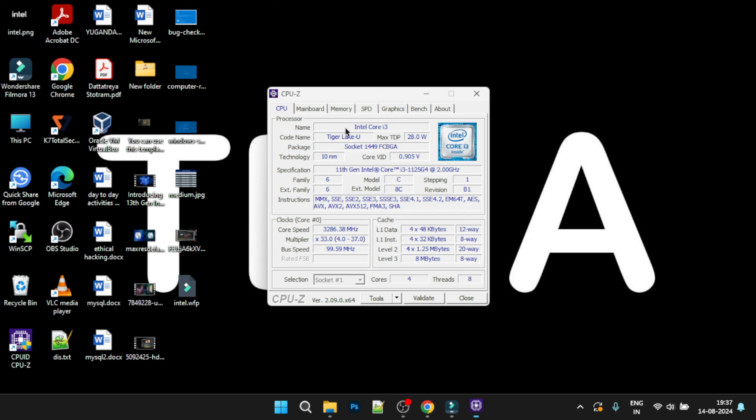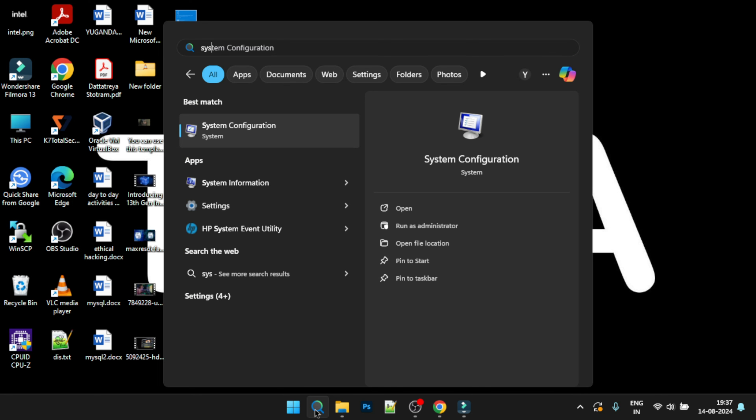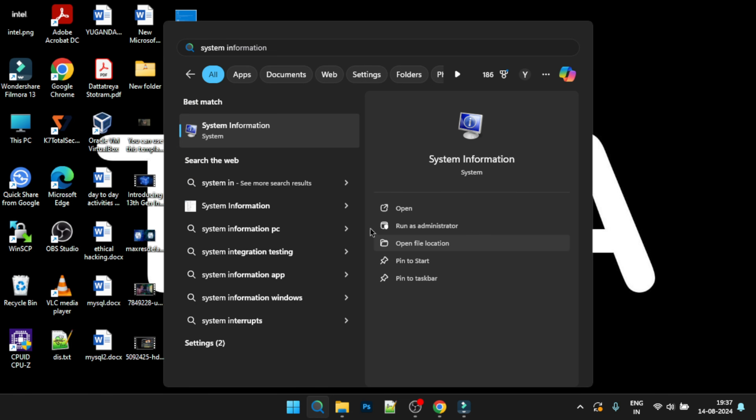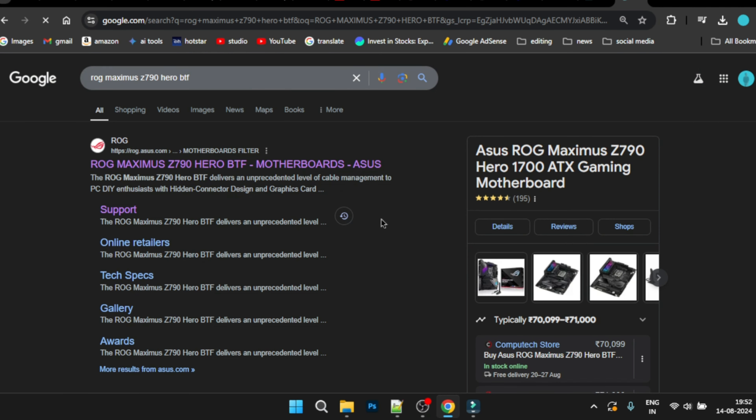If you don't know your motherboard's model name, there is an application called CPU-Z. Download it — it shows system information including the main board details. You will be able to find your motherboard model clearly. Copy and paste that model name into Google to find the correct page.